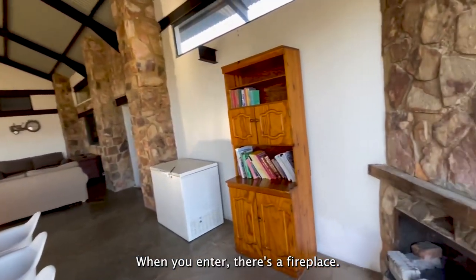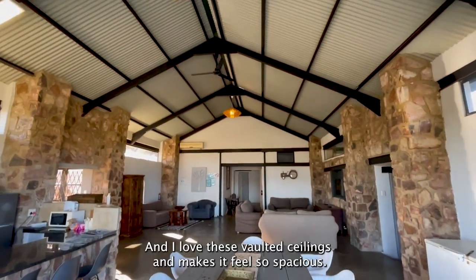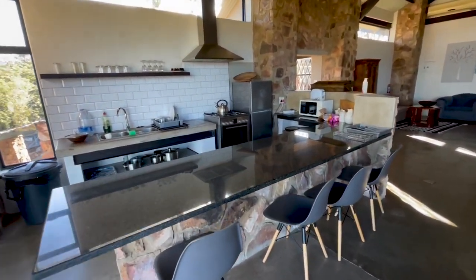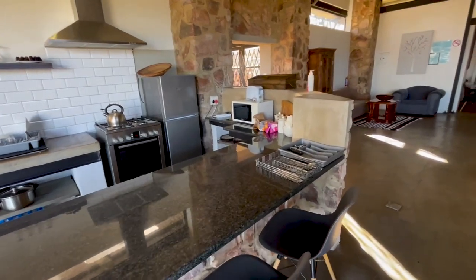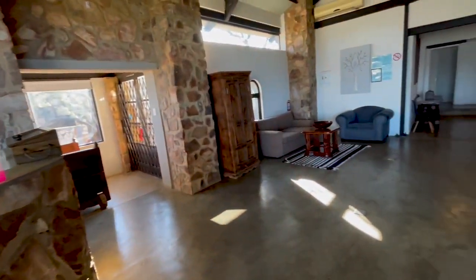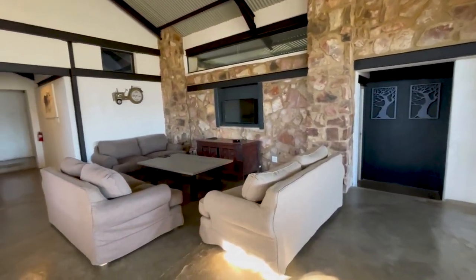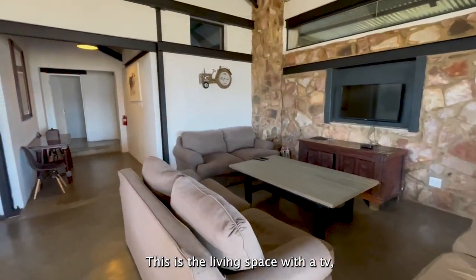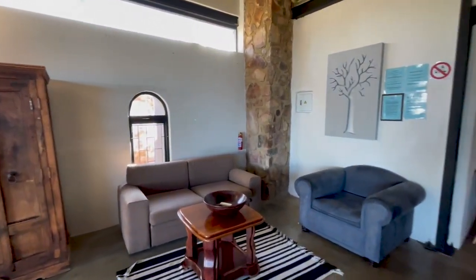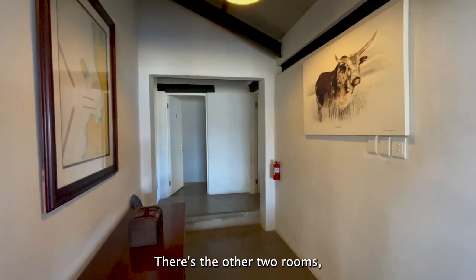When you enter there's a fireplace, beautiful dining table, and I love these vaulted ceilings — it makes it feel so spacious. Beautiful kitchen and it has everything you need for a stay. There you have two of the bedrooms out of four, and the living space with the TV. There's another seating area over here, and then to the back are the other two rooms.